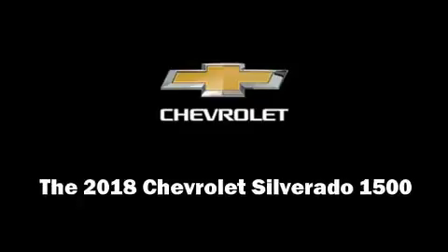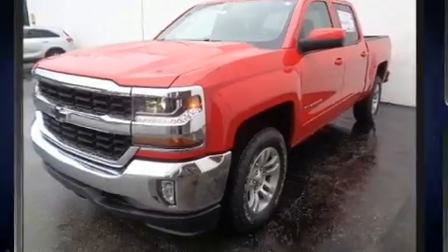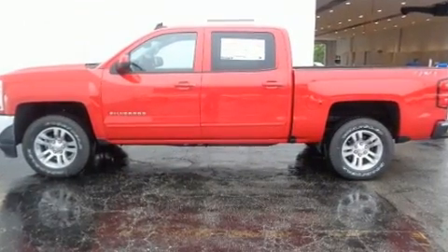Discerning drivers will appreciate the 2018 Chevrolet Silverado 1500. Under the hood, you'll find an 8-cylinder engine with more than 350 horsepower, providing a spirited yet composed ride and drive.